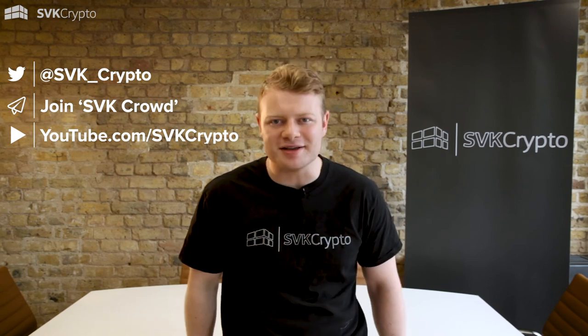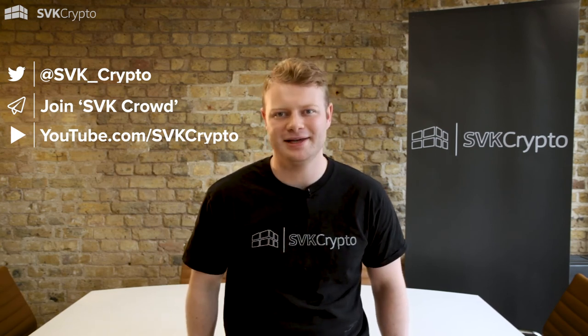Now that you're up to speed, let's get back to business. Remember to check out our other videos and subscribe to our YouTube channel to be the first to view all of our daily content.